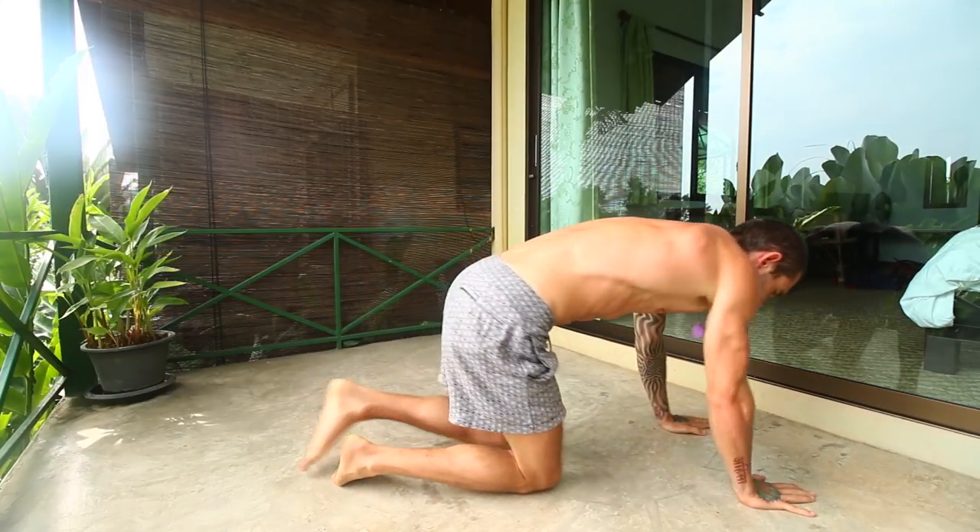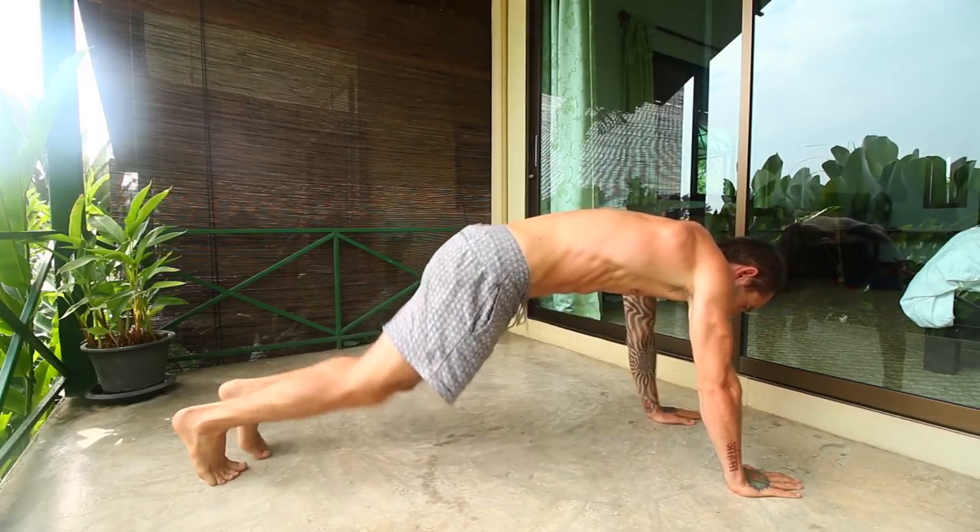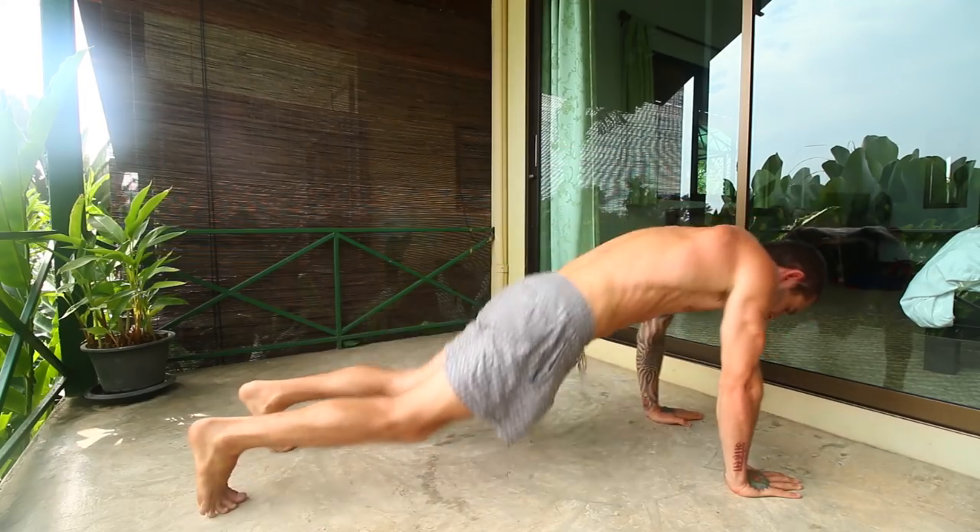Now we're on to one that a lot of people really don't like but I love, because it really gets your heart rate up and burns as many calories as possible — and that is the lovely half burpees. Get in this position and go like this — do 20 of these.